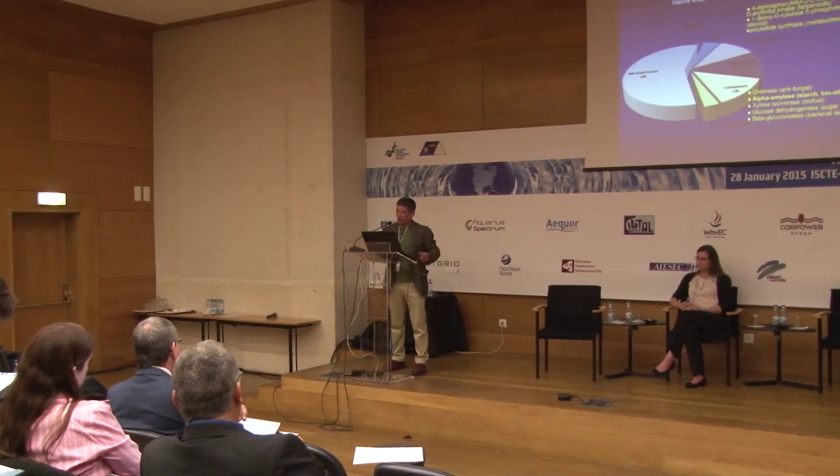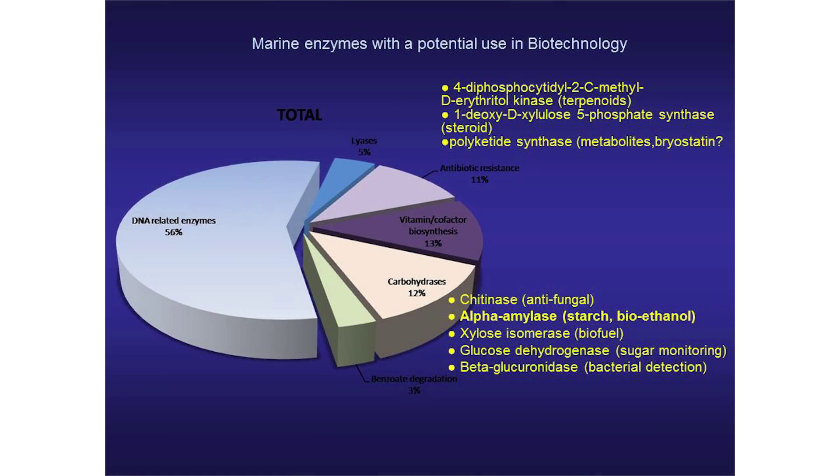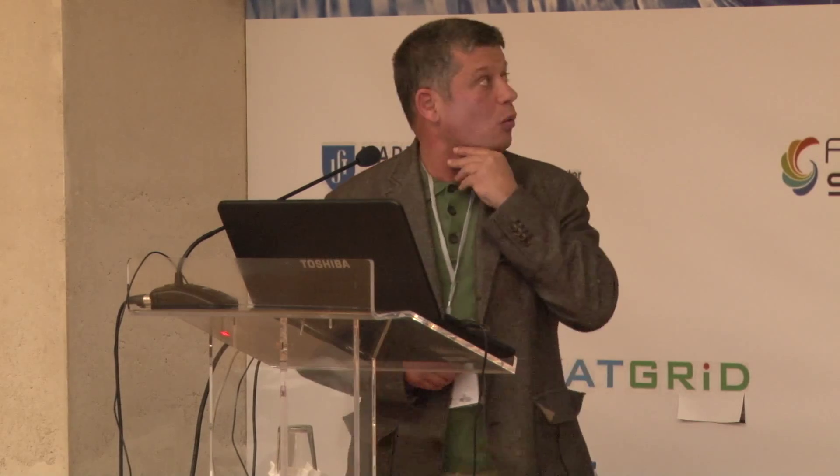The ones that got my interest were chitinases acting as antifungal agents, alpha-amylase for the starch industry and bioethanol production, and xylose isomerase, which has been used for the generation of biofuels. Also various enzymes acting on biosynthetic pathways used for sugar monitoring in hospitals, for medical devices, and for bacterial detection — a lot of potential coming from searching this database for specific enzymes.